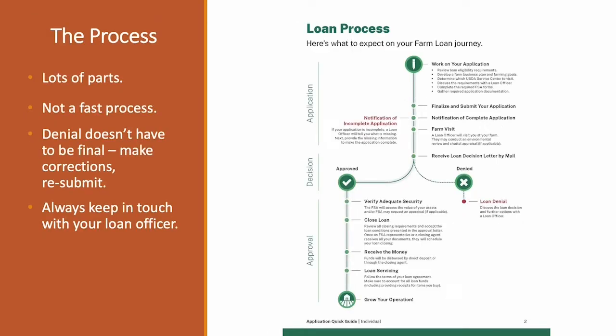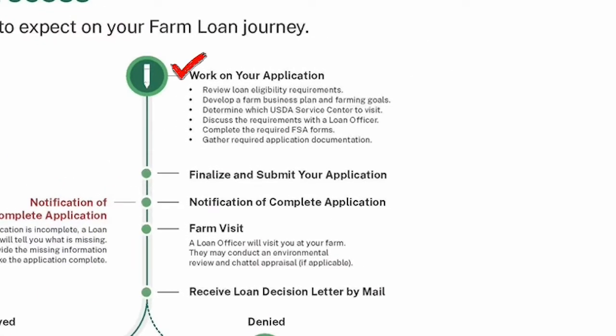Now we're going to refer to a page of the quick guide that illustrates the loan process. The very first step is to work on your application, which is known to be tedious — a lot of information — but it's necessary for showing the Farm Service Agency that you've thought about what this loan means for your operation and how you're eligible. We at SARA can help you work on this application, getting the paperwork together and presenting it to FSA so they can see how you'll use it and become successful.